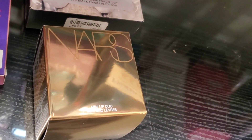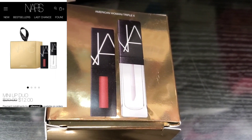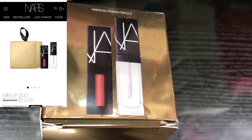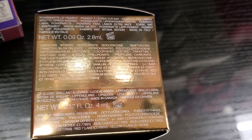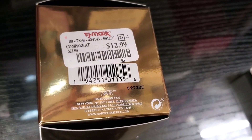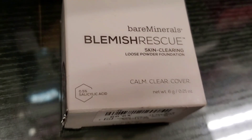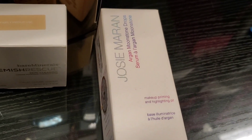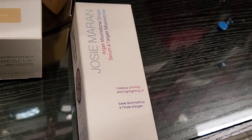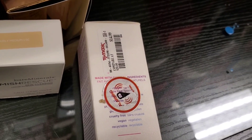Then they had this new duo from NARS — a mini lip duo with a lip gloss and a lipstick included. Currently $12 on the NARS website, but here at TJ Maxx it's $12.99. Also they had this Bare Minerals Blemish Rescue Skin Clearing Loose Powder Foundation for $9.99 — you can see the expiration date. And they had this Josie Maran Argan Moonstone Drops for $14.99.